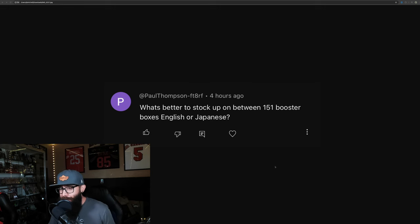I've been getting asked this question a lot, just like Paul Thompson here asks: what's better to stock up on, English 151 booster boxes or Japanese? And we're going to dive straight into this. First, if you're not familiar, there is no English booster box — there's just booster bundles, ETBs, and UPCs and other miscellaneous box products. However, we're just going to take this as: what would I be loading up on right now, English or Japanese?